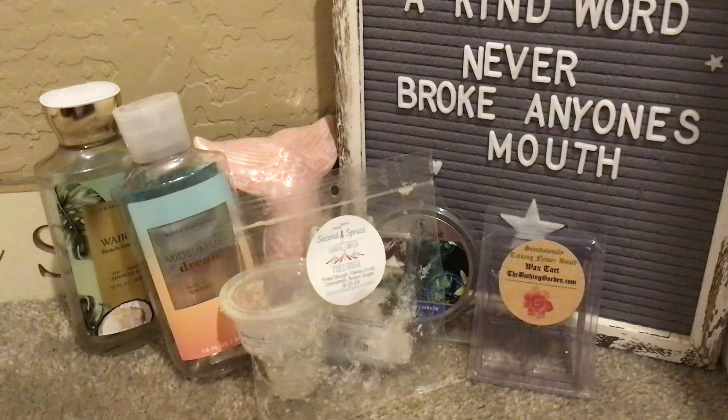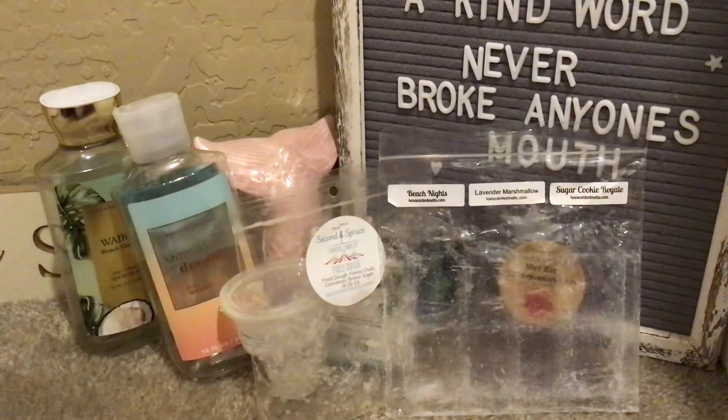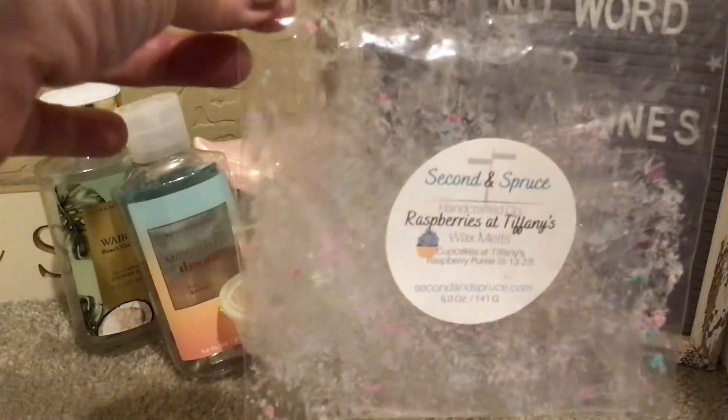From Kay Scented Melts, this is her Kay Cuts eight-ounce bag in Customs — I've had it before and she just remade it. It's Beach Nights, Lavender Marshmallow, and Sugar Cookie Royale. Gorgeous — works in all different kinds of warmers everywhere except bathrooms. Her Beach Nights is the Bath & Body Works Beach Nights dupe. Also finished Raspberries at Tiffany's — that's Cupcakes at Tiffany's mixed with her delicious raspberry puree. A true, delicious, fruity raspberry — not floral — in a mini loaf. Amazing.